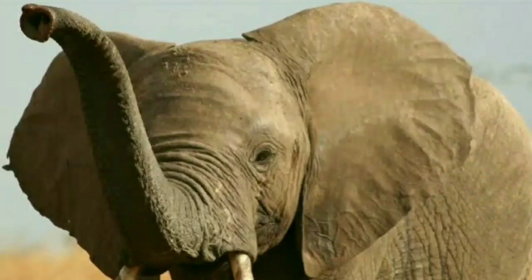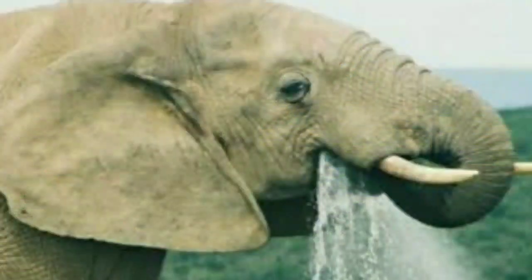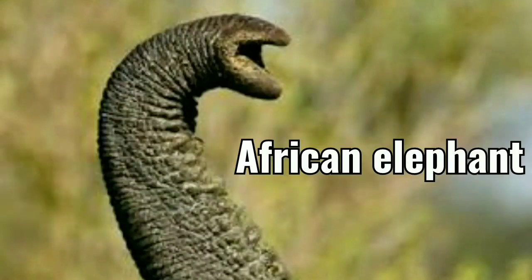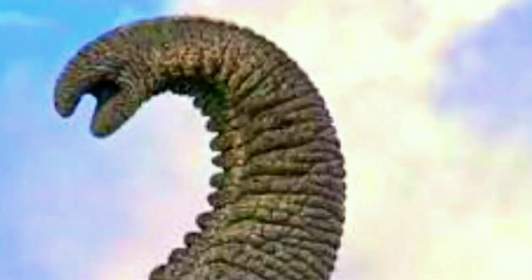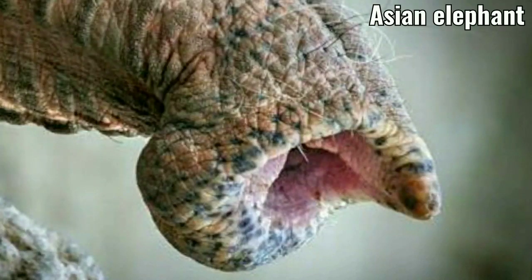An elephant's trunk is actually a long nose used for smelling, breathing, trumpeting, drinking, and also for grabbing things. African elephants have two finger-like features on the end of their trunk, and Asian elephants have just one.